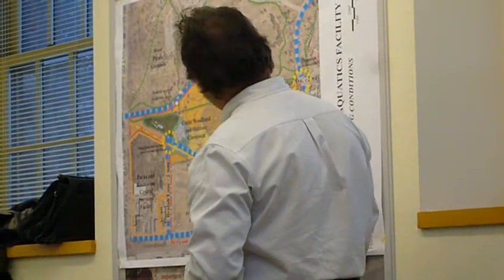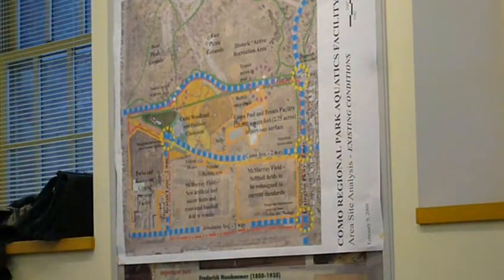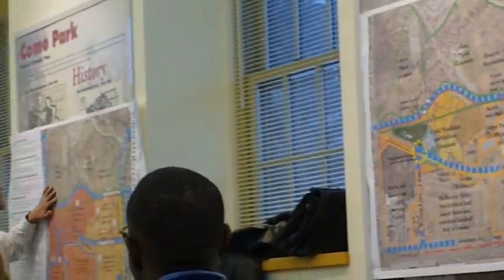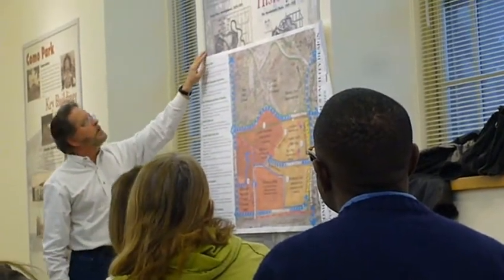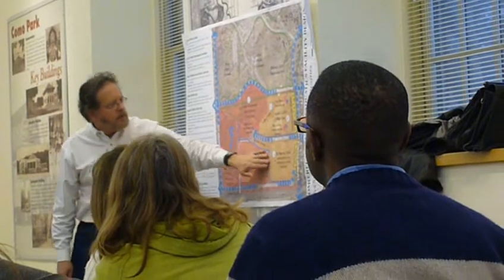Moving right, this is existing conditions. And then we get over to this side here — we've got kind of an issues and opportunities view for you. This takes a look at what is going on around here, what we really want to get into and look at. I'll start with the McMurray fields. We mentioned that this whole area here, again, is not up to standards.